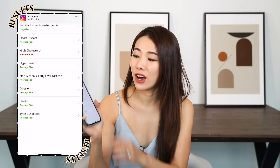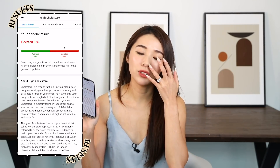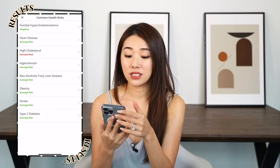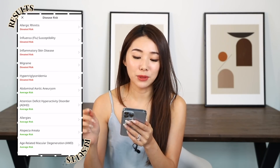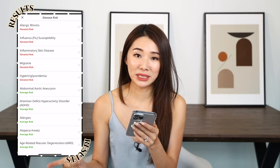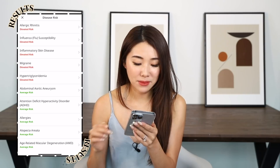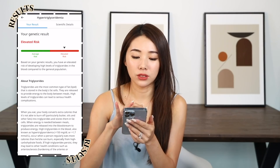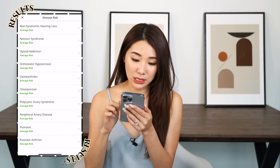Can you all see it? It's all green, and there's one red which is high cholesterol. What's insane is that cholesterol levels can normally only be determined via a blood test, but this was based purely on your DNA. Disease risk results: allergic rhinitis — totally, I have that. Flu susceptibility — totally, I'm always having a flu. Inflammatory skin disease — I also have eczema. Migraine — yes, sometimes. Hypertriglycerides — kind of related to the high cholesterol. Everything else is average risk, except for all of these.